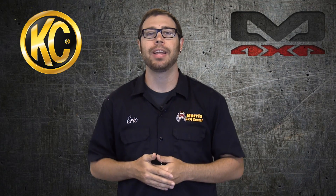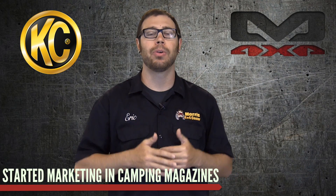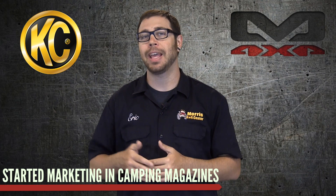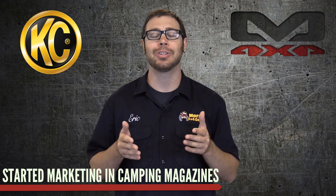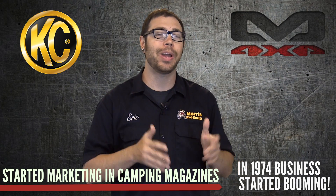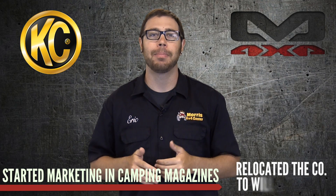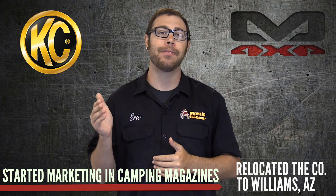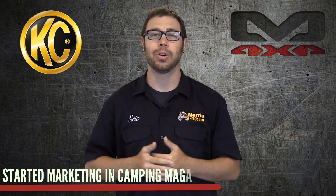To get KC HiLites up and running, Pete and Carol started advertising in local camping magazines as well as attending local off-road races and promoting their lights there. Once things started to pick up, they had to hire some local neighbors to work in their garage and manufacture the lights as well. Then in 1974, business got so out of hand he had to quit his night job and make KC HiLites his day job. They relocated the company to Williams, Arizona, where the original factory still remains today, and went full-scale, shipping lights from Southern California all across the entire world.